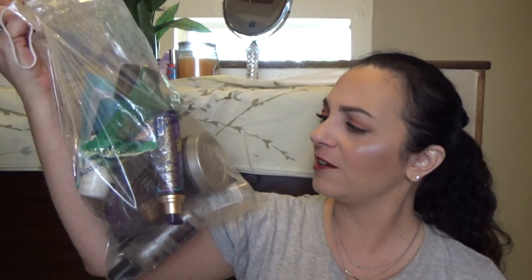I've never done an empties video before, but I have been throwing a bunch of stuff into a bag and I figured I'd talk about them and let you know whether I'm gonna repurchase them, what I thought about them, and the whole bit. So let's just get into this video — I don't even know what's in here. It's gonna be a surprise for me and you, but we shall see.